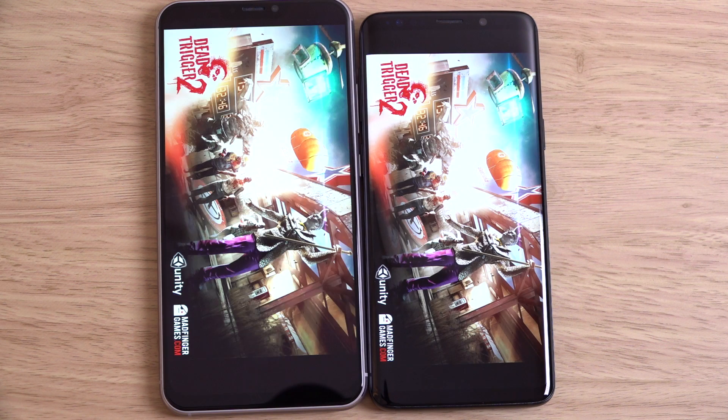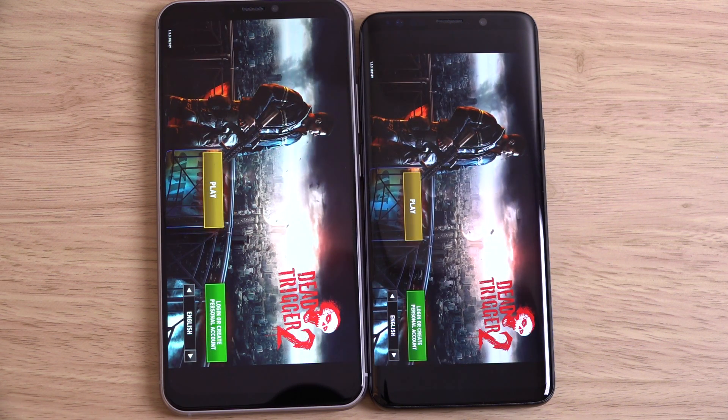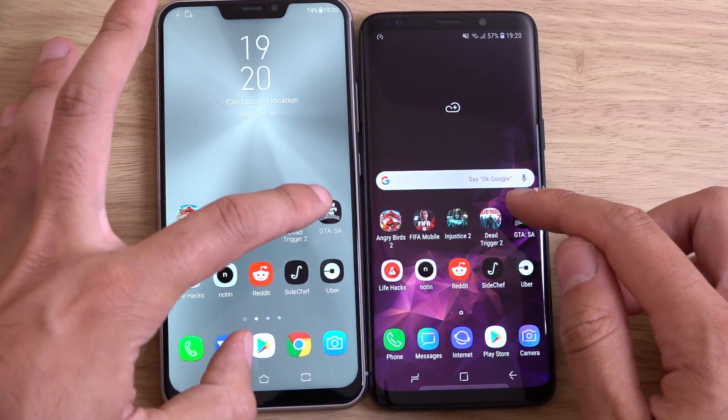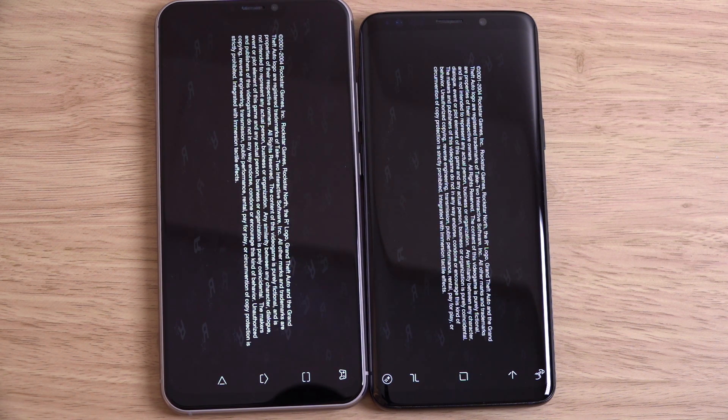Then again, I didn't really enjoy the S9. I think the sales haven't been that good this year, so they're probably going to get the Note 9 out quite quickly to compensate.